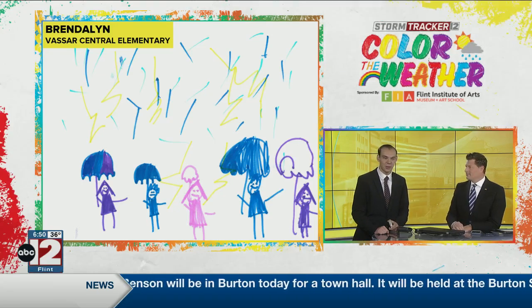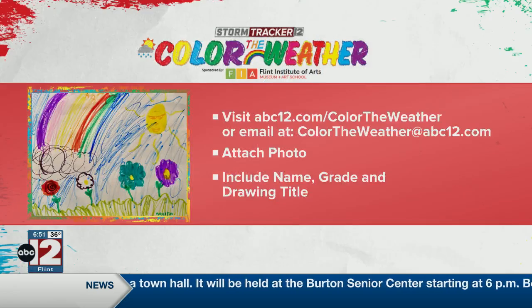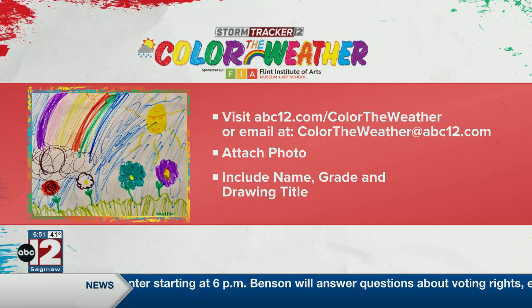But other than that, it's always fun to play in the rain. Have a good time. Great photo there, Brindalen. For more information, you can send in your child's drawing to abc12.com/colortheweather or email us at colortheweather@abc12.com.